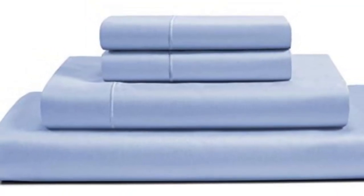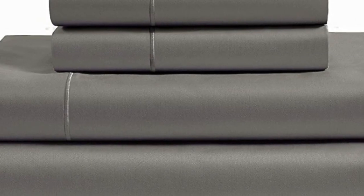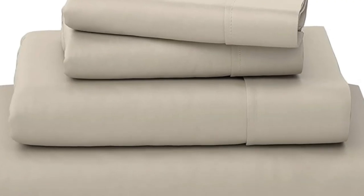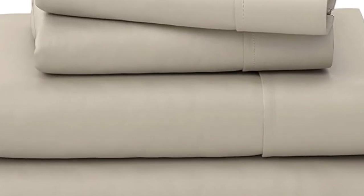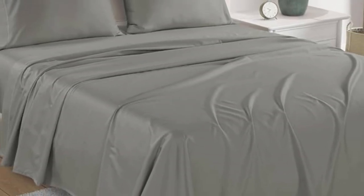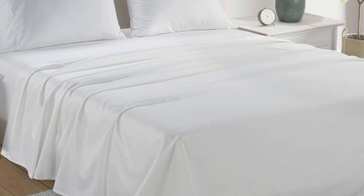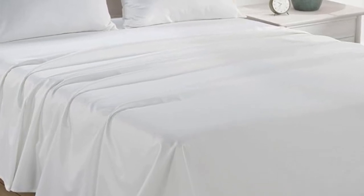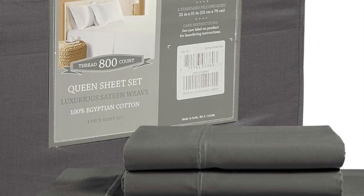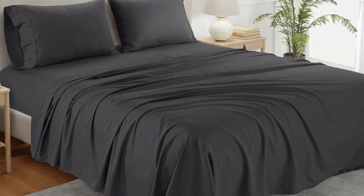The texture of the sheets was very soft and smooth, and we noted that they felt luxurious to the touch. During the sleep test, we observed that the sheets provided a ton of breathability, and we didn't get hot even when tossing and turning. After washing the sheets, we did notice that they lost a considerable amount of luster, which slightly took away from the classic sateen finish. Other than that, the high-thread-count sheets held up very well in the wash and had no visible signs of wear or damage.